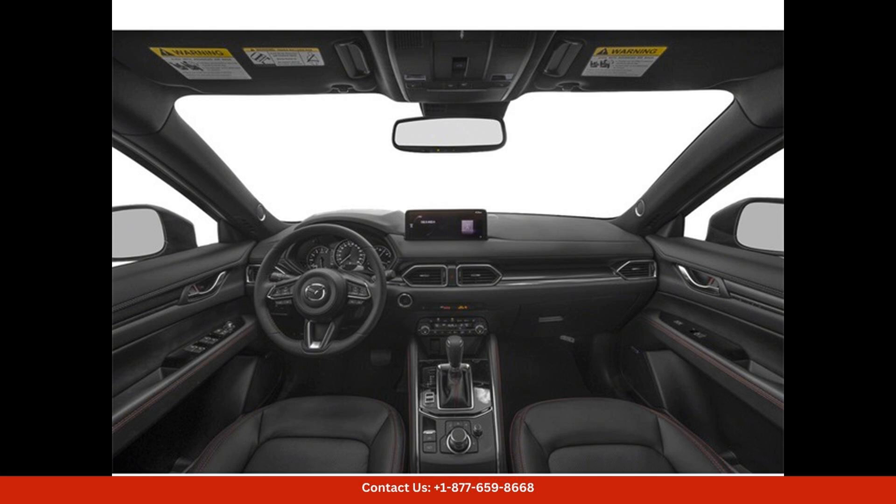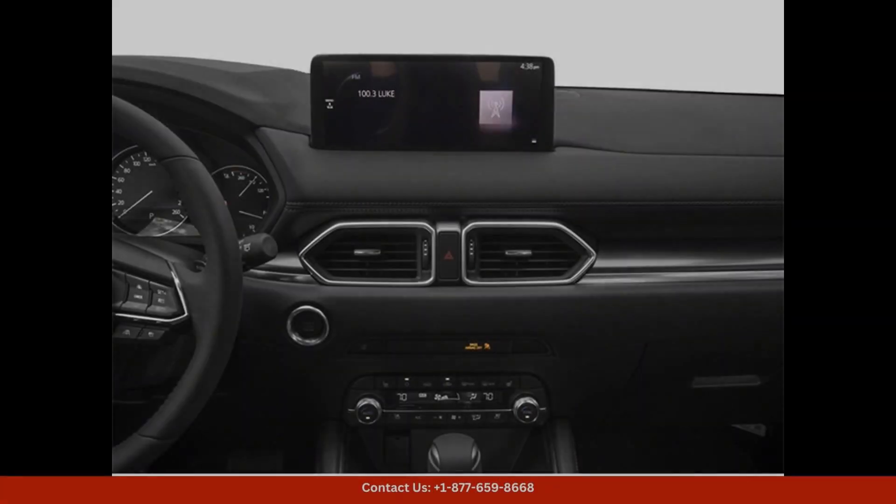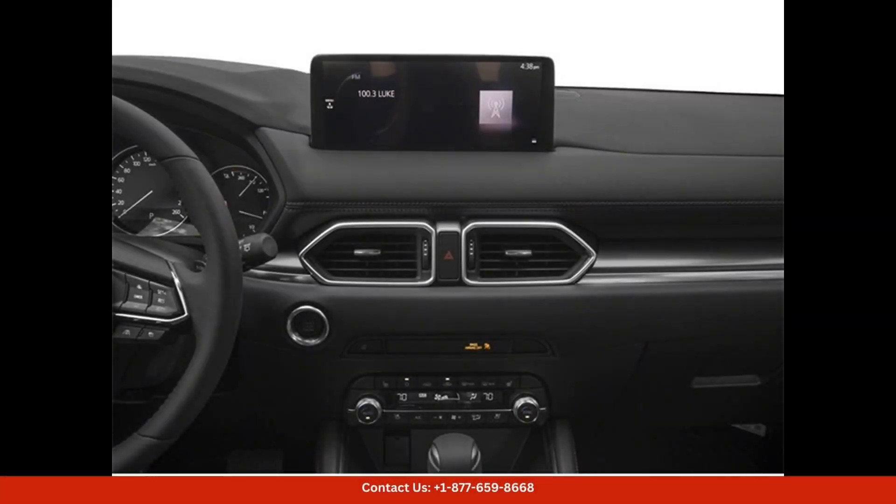Safety is also a top priority in the Mazda CX-5, with features such as blind spot monitoring, rear cross-traffic alert, and adaptive cruise control helping to keep you and your passengers safe on the road.